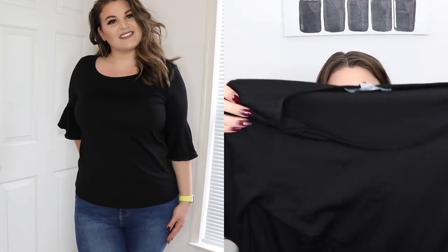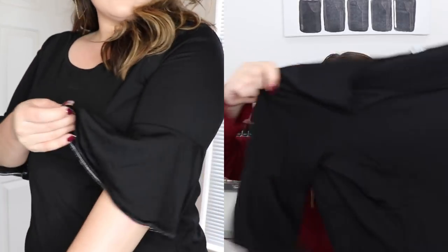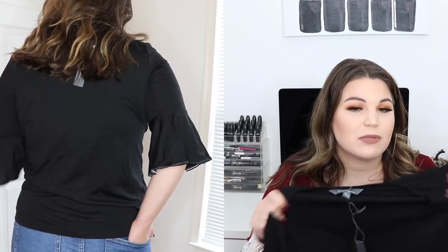The last piece is from the brand Market and Spruce — this is the Mary Bell Sleeve Knit Top in an extra large and this one is $54. It is a black blouse with these super pretty bell sleeves with ruffled detail. It's a really great fit and I like the length — it would look perfect either tucked in or just out. But I don't think it's worth $54. The quality is really nice but it's just a little too plain for me to spend that much money.